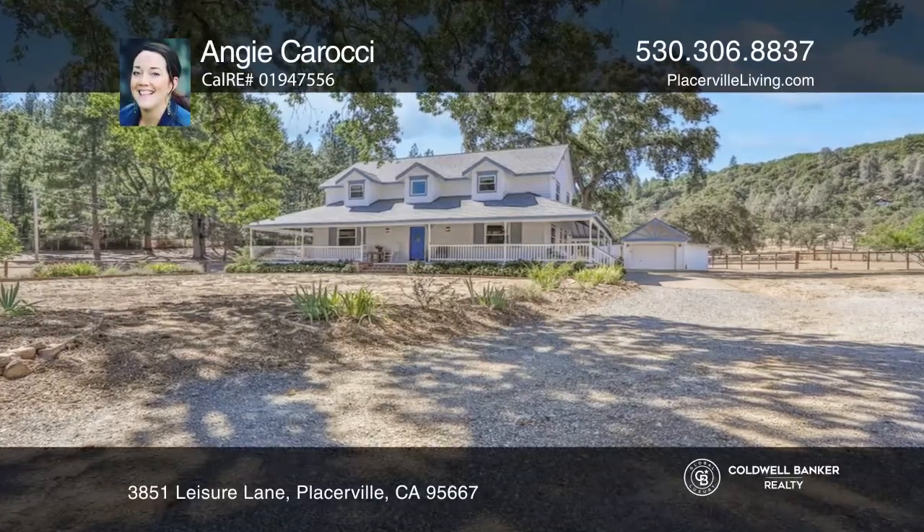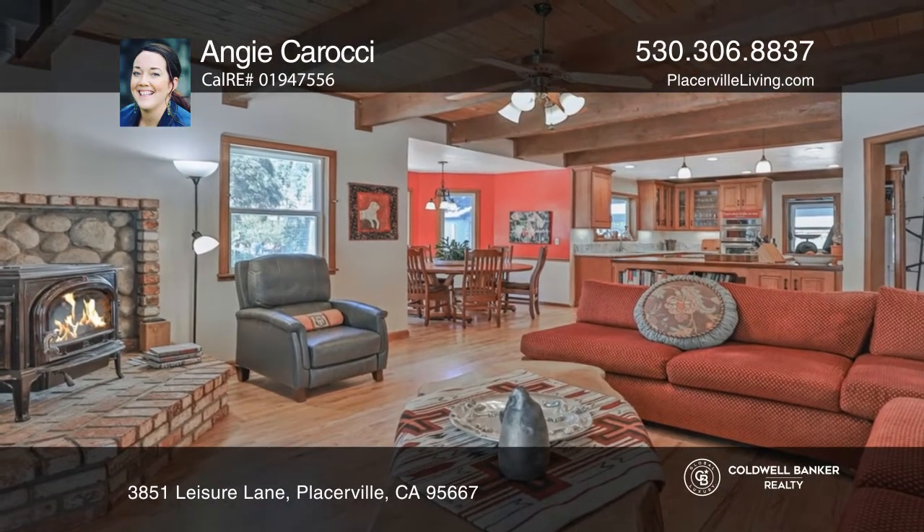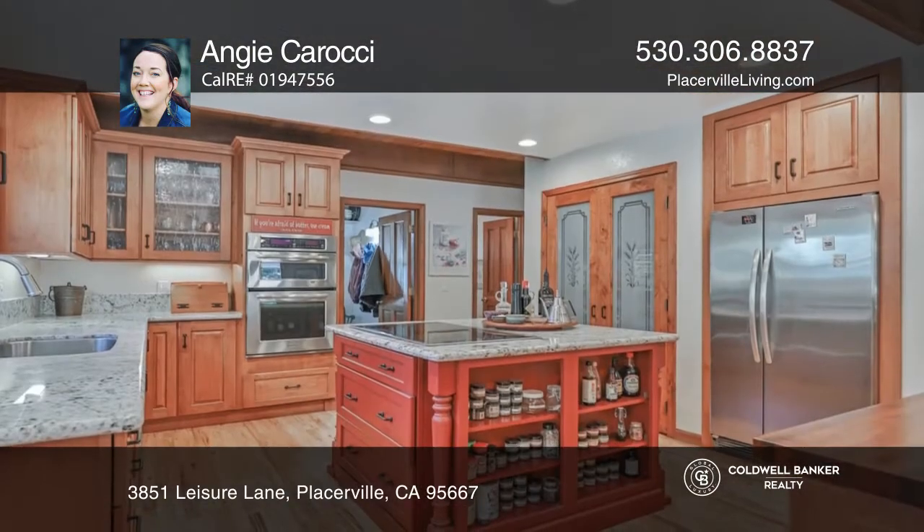This property features a six-stall barn, tack room, four runouts, a covered round pen, a dressage arena, and four pastures.